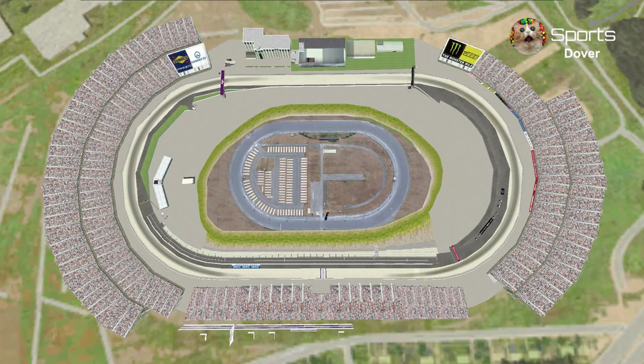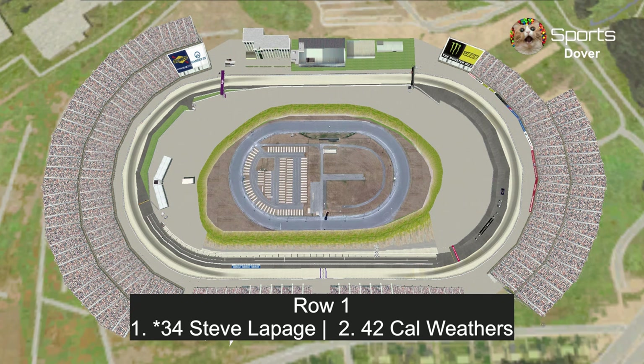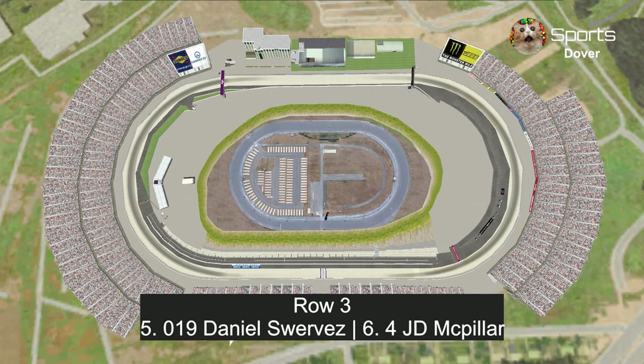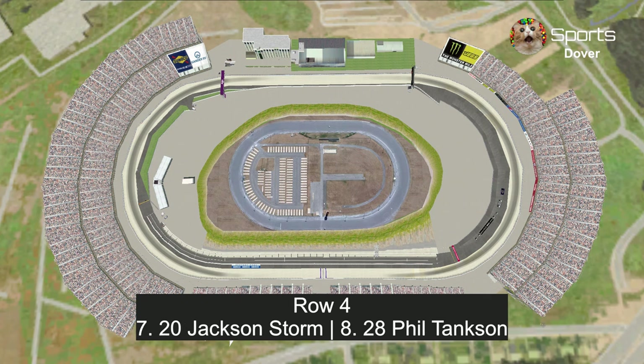Let's take a look at our starting grid. In row 1, last week's winner Steve LePage and Cal Weathers, starting in the front. In row 2, Lightning McQueen and Brandon Powercar, who was so close to getting his first career win — hopefully he goes to victory lane today. In row 3, Daniel Swerves and J.D. McPiller, who went upside down at Talladega last week, so he's ready to race. In row 4, Jackson Storm and Phil Tankson.